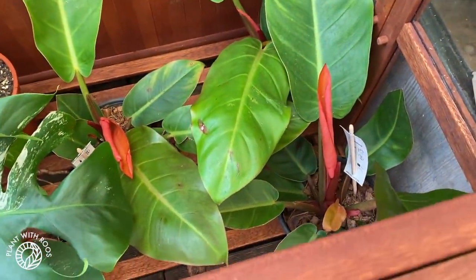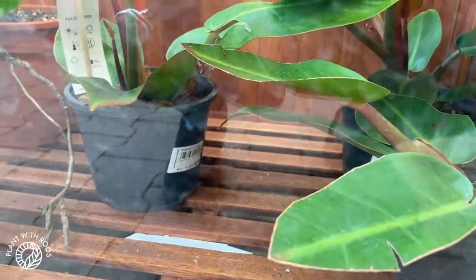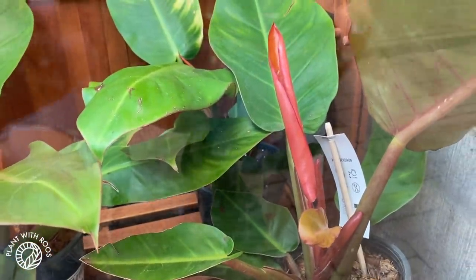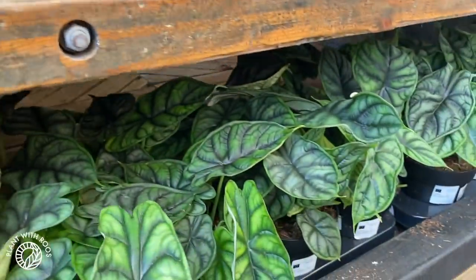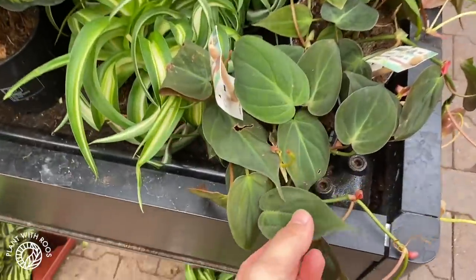There's some more things in this special section — some variegated ones in there, and here — I don't know what that is but it looks pretty cool. Let's see if we can find the label. Philodendron of orange it says — might be Princess of Orange, but I'm not sure. And look — a whole hidden compartment of dragons! So cute. And then over here lots of micans.